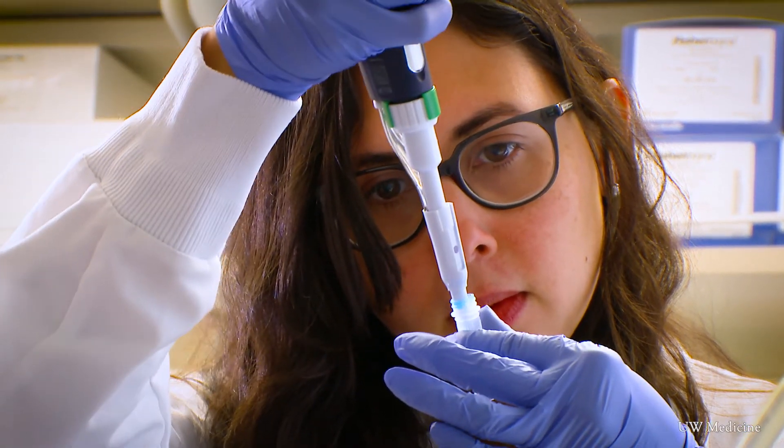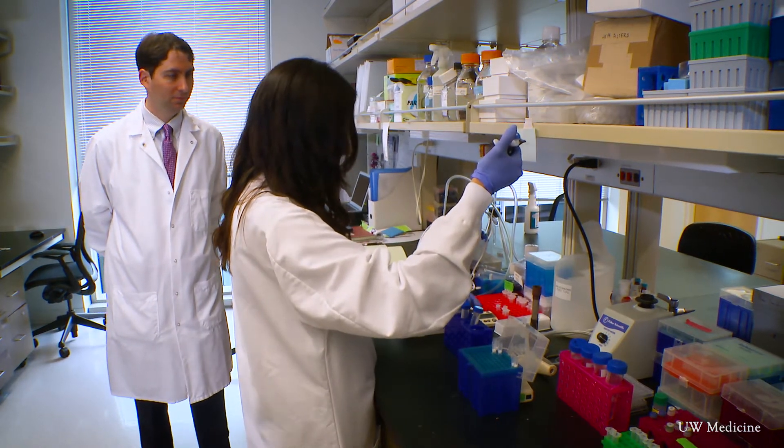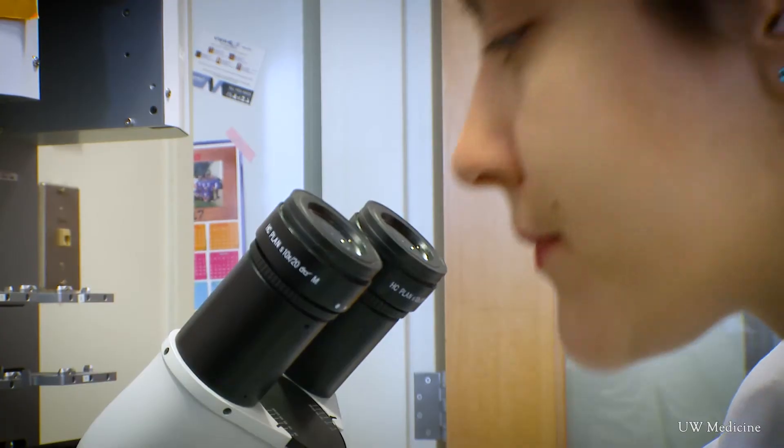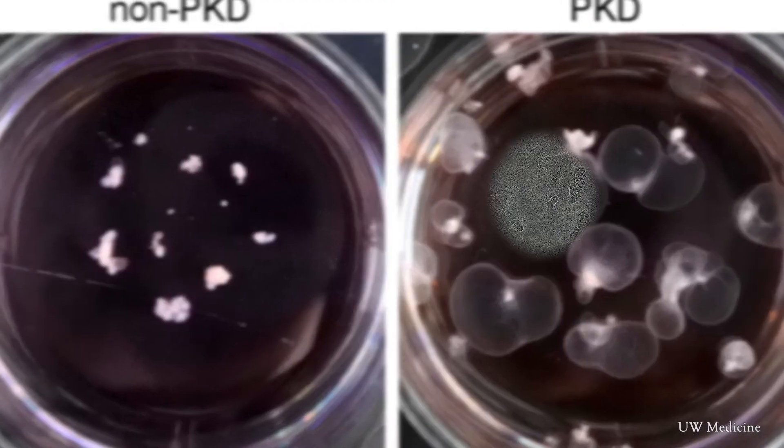Back here on planet Earth, researchers are now moving forward, growing diseased kidneys on a chip to test new therapies. They've generated kidney organoids with polycystic kidney disease. In polycystic kidney disease, or PKD, large cysts form in the tiny tubes of the kidney, causing kidney failure.